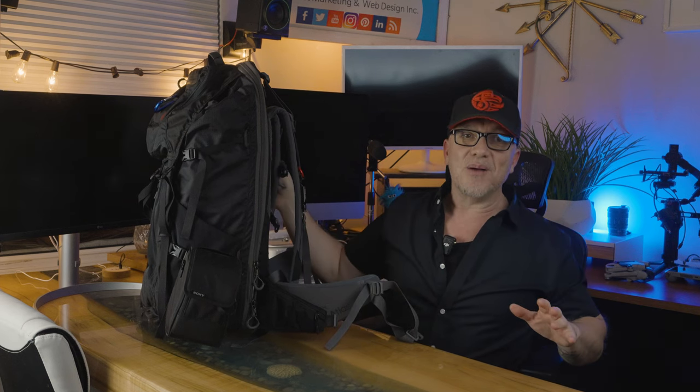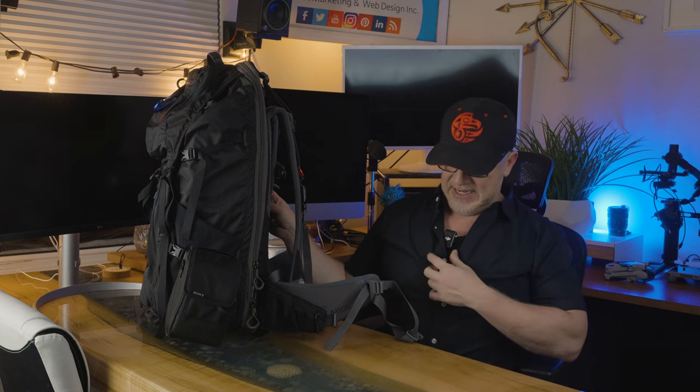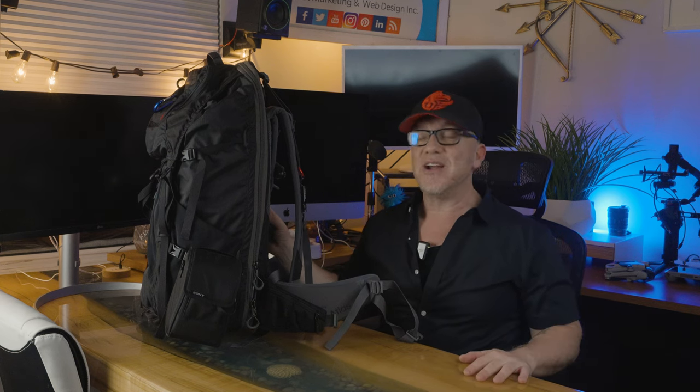I've got to give props to this new DJI Mic 2 — it's absolutely fantastic. It's so easy to use, and that's what you're listening to right now in this video.